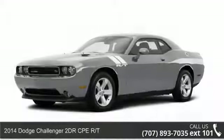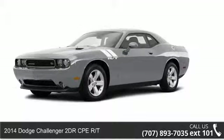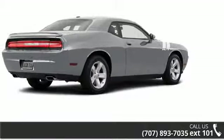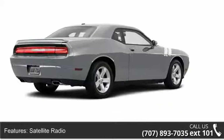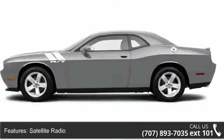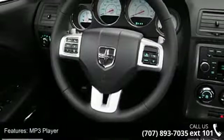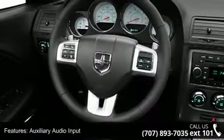Presenting the 2014 Dodge Challenger. If you are looking for an automobile with great features, look no further. This vehicle's top features include power mirrors, split bench seats, intermittent wipers, satellite radio, cruise control, tachometer, and airbag deactivation.